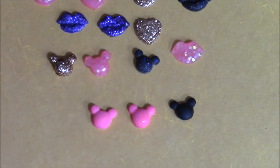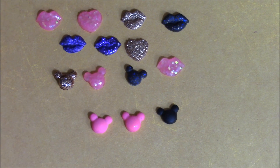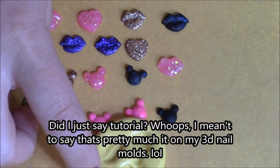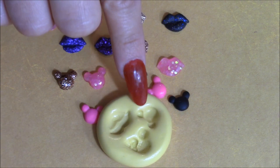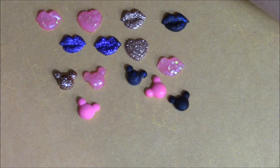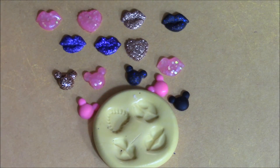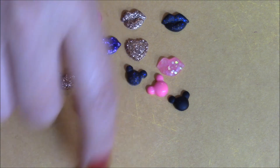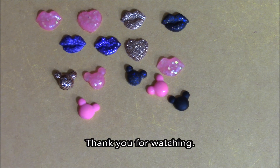Let me zoom out so you can see them all together. Those are everything I made last night when I was bored. And that's pretty much it — the mold impressions of Mickey, Mini with the bow, hearts, and lips. I hope you like the molds, the bows, and the stuff I got from eBay. See you on the next one, bye bye!